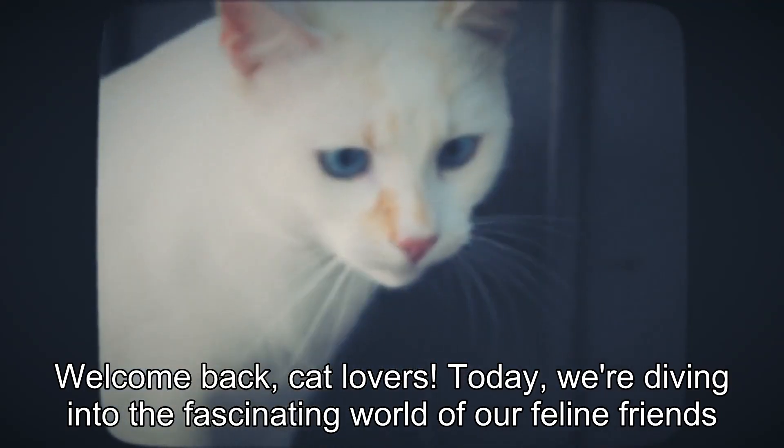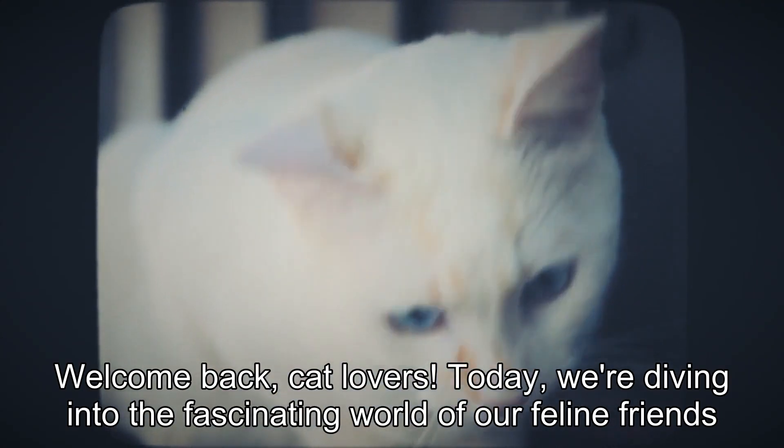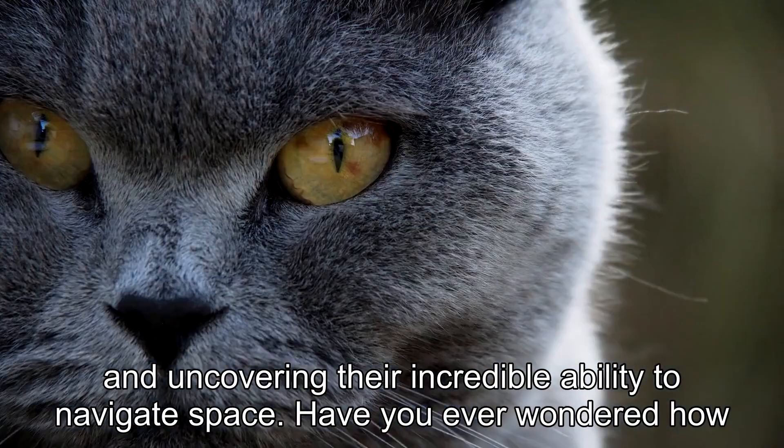Welcome back, cat lovers! Today, we're diving into the fascinating world of our feline friends and uncovering their incredible ability to navigate space.